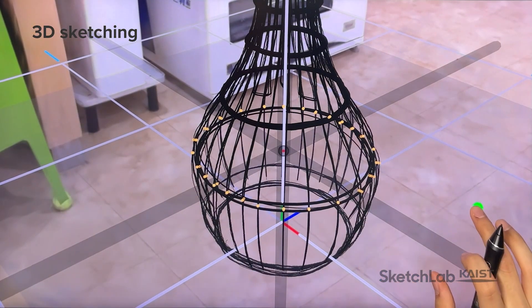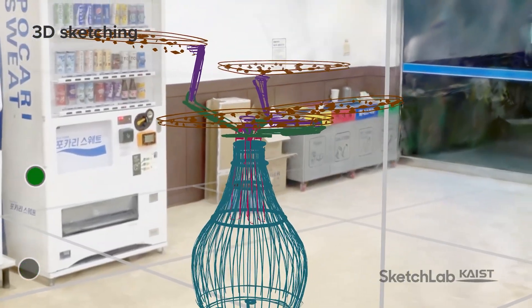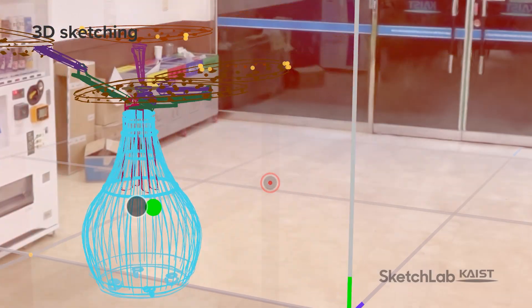Next, designers create robot shapes and structures using 3D sketching and rig their joints with intuitive pen and multi-touch gestures. By designing robots directly within a reconstructed workspace, designers can ensure that the robots are contextually appropriate.